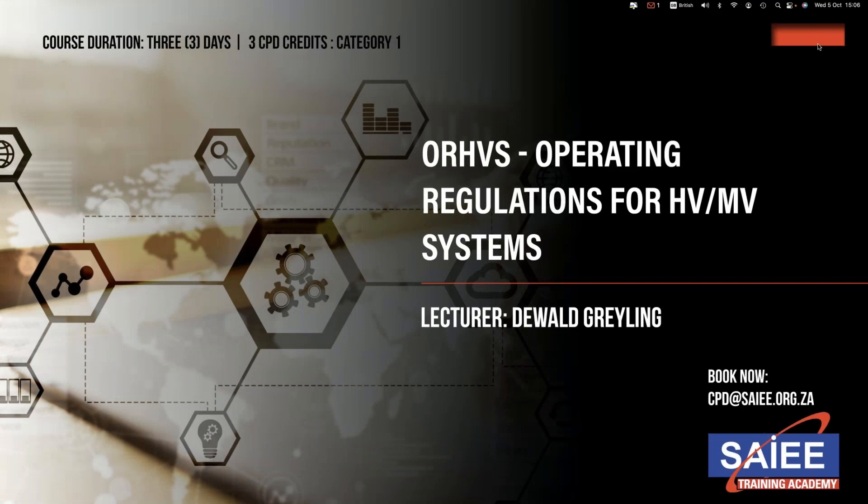Operating Regulations for HVMV Systems by Deewald Grijle. Course Duration: 3 Days, 3 CPD Credits, Category 1.